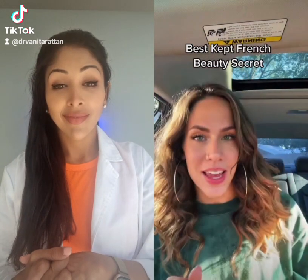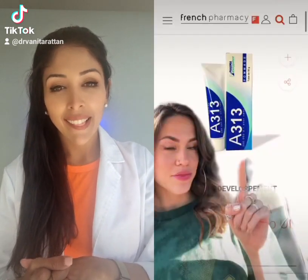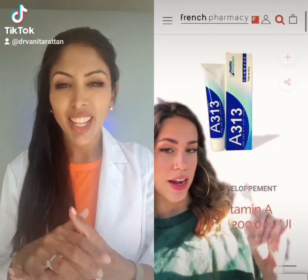I just found out how models keep their skin so clear all the time, and I'm going to let you know what it is, because I'm not going to gatekeep this from you. Do you see this? This is literally vitamin A in a bottle,